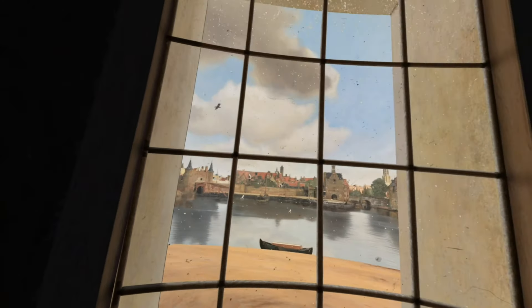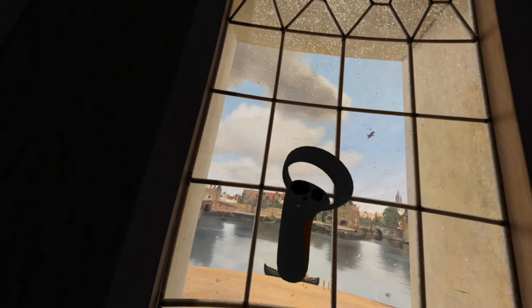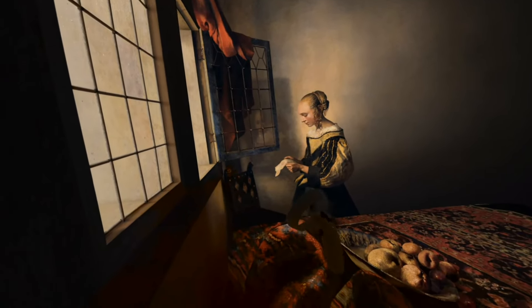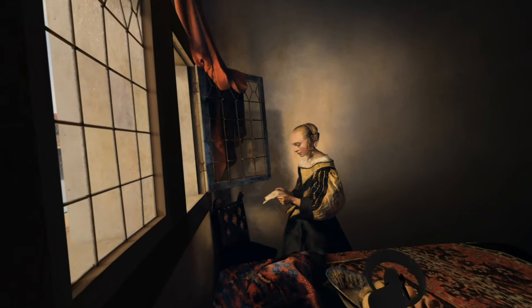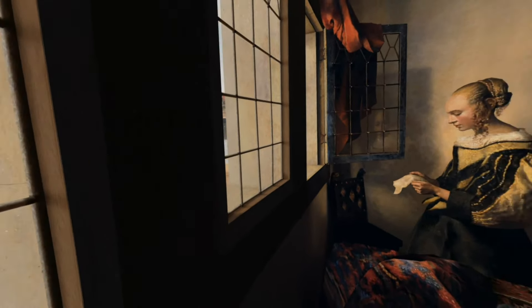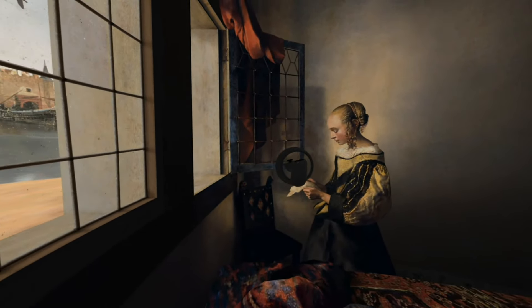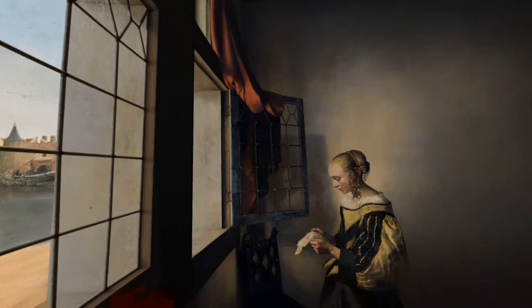Look at those birds out there. This window is kind of dirty. What are you reading? Is it like how to clean a window? Is that what you're reading? How come you're moving, but your thing there isn't moving, huh?